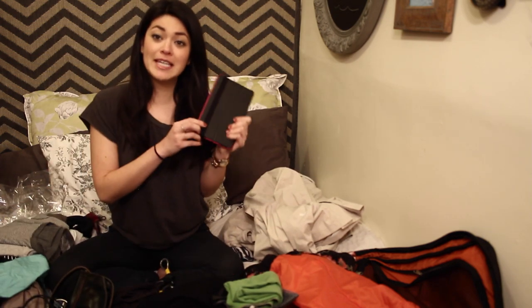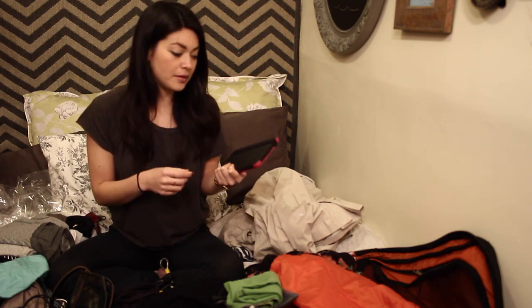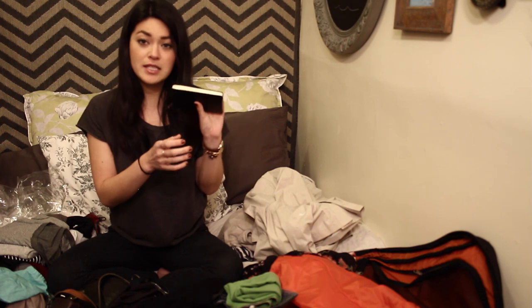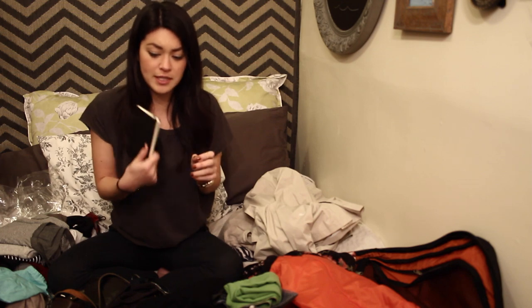I always like to have sunglasses because I like sunglasses. An umbrella is always good to have. I always like to have my Kindle — it's always nice to have reading material. I have the Kindle Fire so I can use it for the internet. I like to usually have a regular book as well. I also always like to bring a notebook and pens — you can use it for journaling, to take notes about hostels, so many things. It always comes in handy.